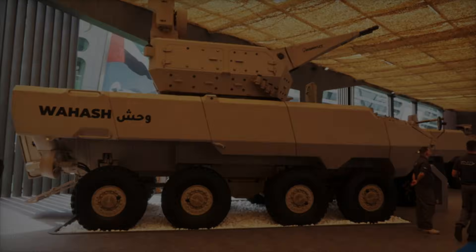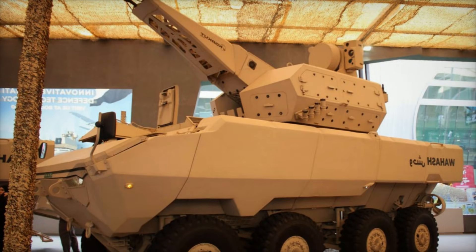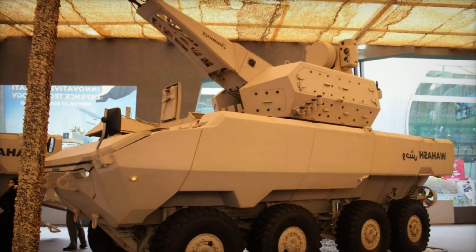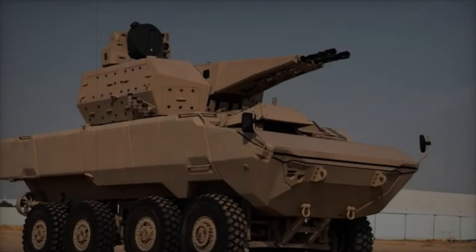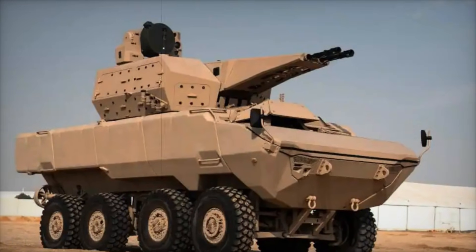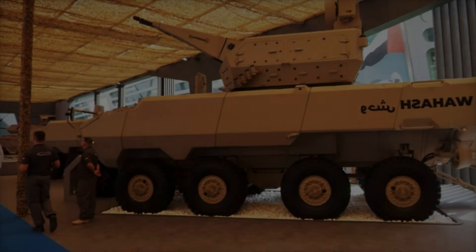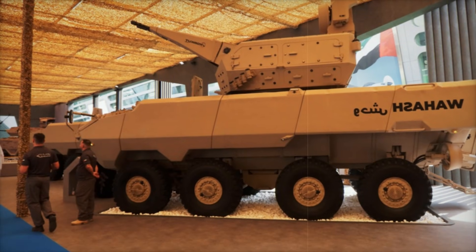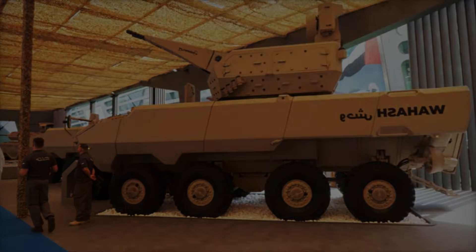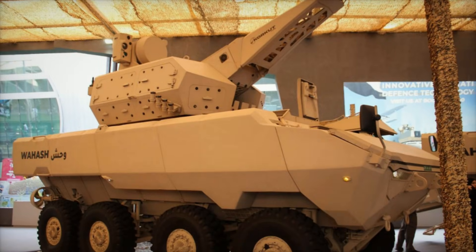The addition of the Corkett turret at IDEX 2025 significantly enhances the WASH's combat capabilities and demonstrates its potential for further modernization. The vehicle features a monocoque steel hull providing reliable crew protection and high payload capacity. It can be configured as either an Infantry Fighting Vehicle (IFV) or an Armored Personnel Carrier (APC), allowing it to adapt to different combat scenarios.